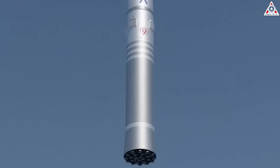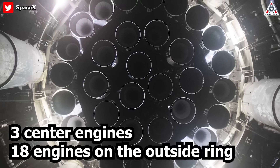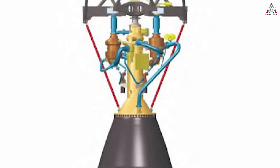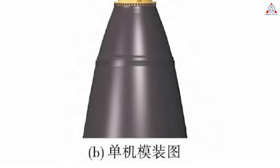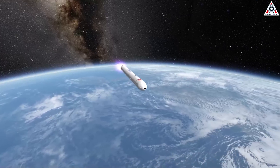According to this update, the first stage would now feature 30 engines in a 3-9-18 configuration, with three being the center engines and 18 on the outer ring. An optional third stage using the YF-79 engine also came back to the design to allow for beyond-low-Earth-orbit missions, similar to a kick stage.